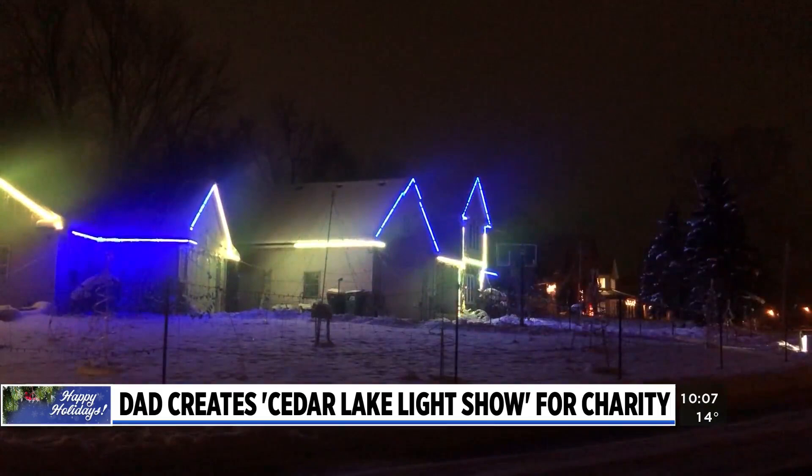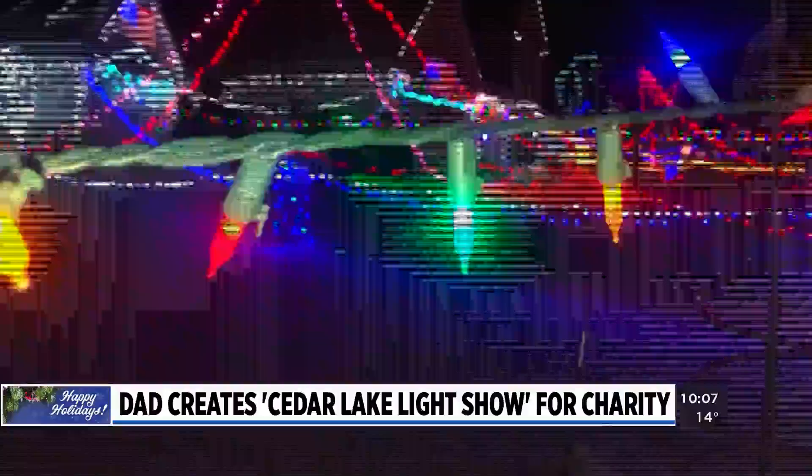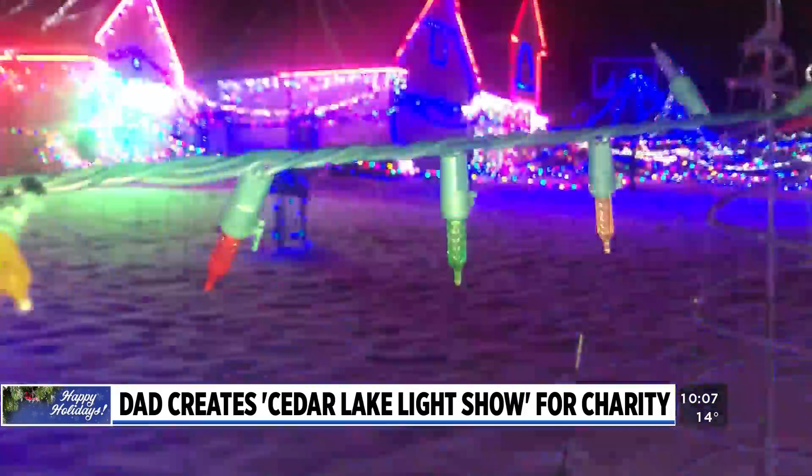Good evening, welcome to the Cedar Lake Light Show. More than 25,000 lights — it's obviously progressed over six years. Ryan Kidd gets the same few responses every year when he sets up his light show.